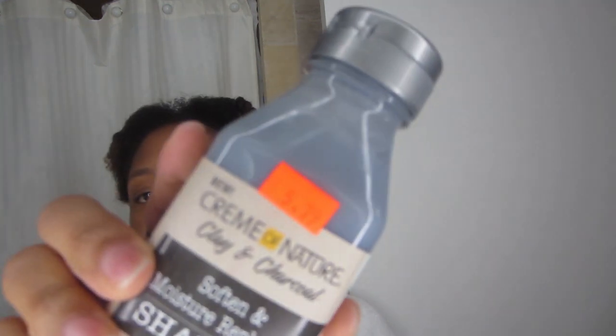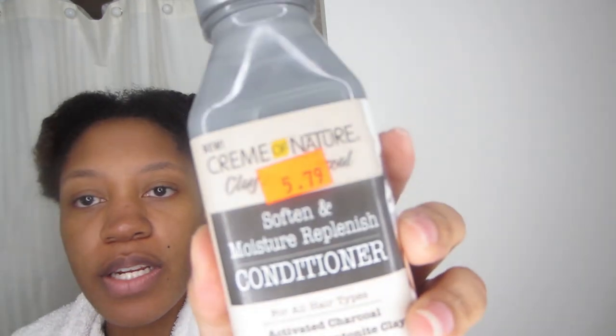They were also affordable. The shampoo at my beauty supply store was $5.79, the conditioner was $5.79, and the pre-poo was $6.39 — so the pre-poo is a little more expensive. If you have any questions leave them down below, anything you want to see let me know. Give it a thumbs up if you like the video. I keep getting one or two thumbs down every video — I don't know who you are but it's cool. I'll see y'all in the next video, bye!